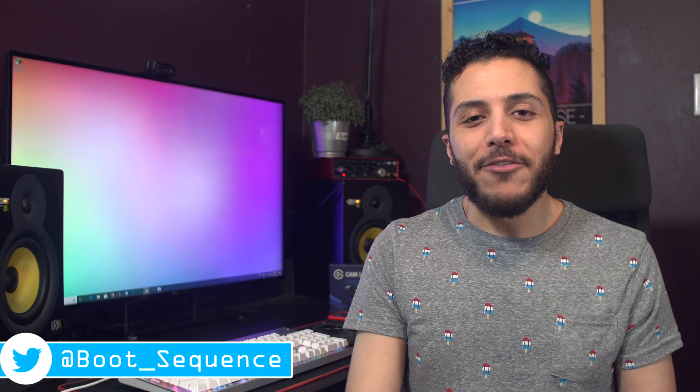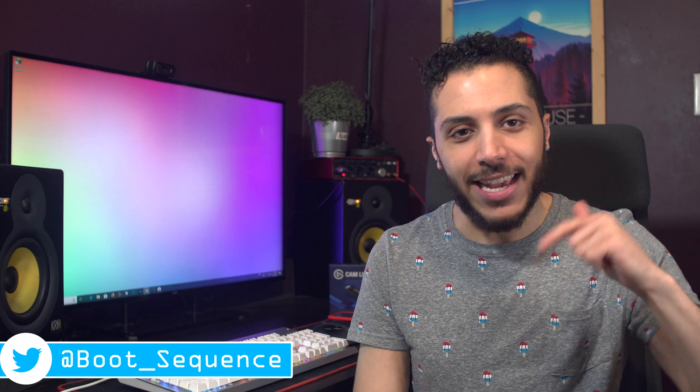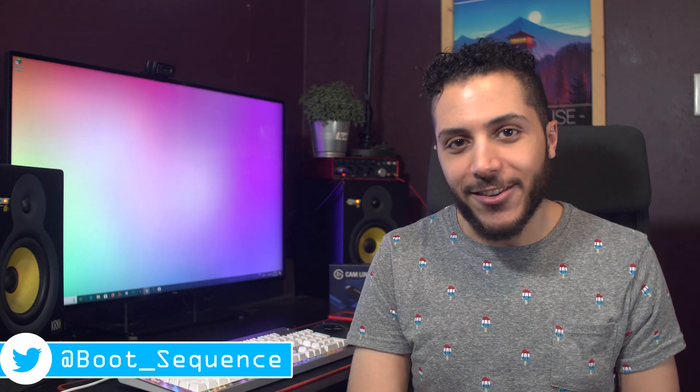Anyways guys, that is pretty much it for the news today. Hopefully you've enjoyed. If you got any questions, you know where to put them — that is the comment section. As usual, you can click right here to see the latest video, right here to subscribe to the channel. Stay frosty, my dudes, and I'll see you on the next one.